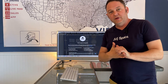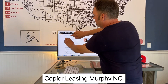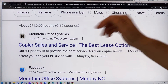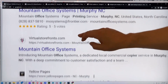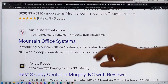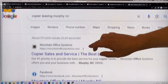Last one — this is a nice big-ticket item for our friends down at Mountain Office Systems: copier leasing in Murphy, North Carolina. The number one result is Mountain Office Systems' own website, which is pretty hard to compete against because they're actually running their own website and it's been there even longer than ours. Facebook is there too. But here we are — Virtual Storefronts — telling the public that there is a copier leasing solution at Mountain Office Systems. That's a sale that could be worth thousands or tens of thousands of dollars.